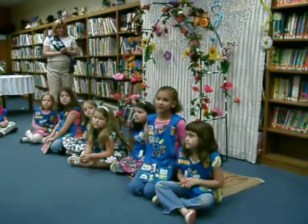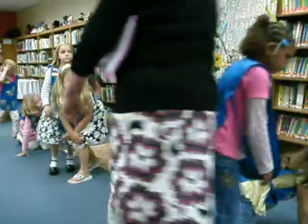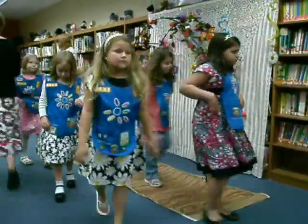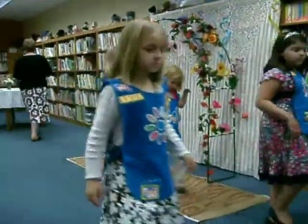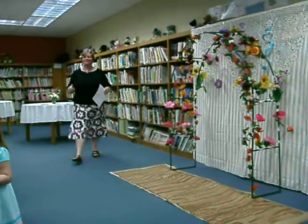Alright girls, now I'm going to ask you to stand up and come sit over here on the floor. While we're in this transition time, I have another award that I would like to give. So Millie Shackelford, could you come forward? I know you love being put on the spot. Thank you.